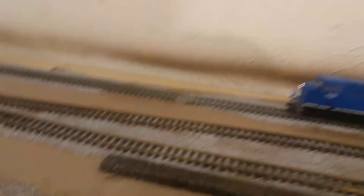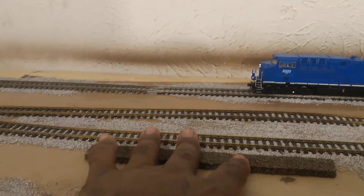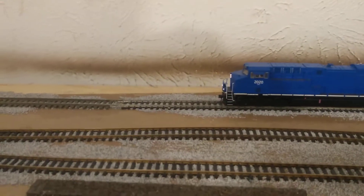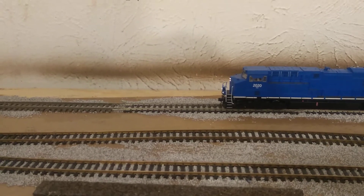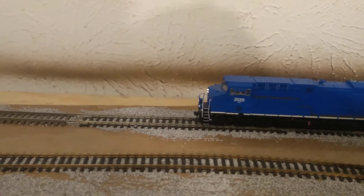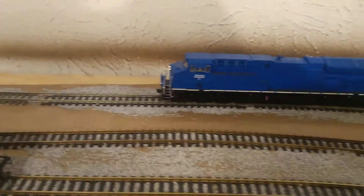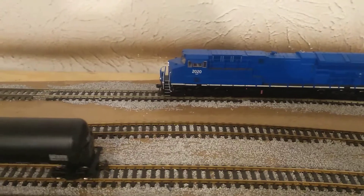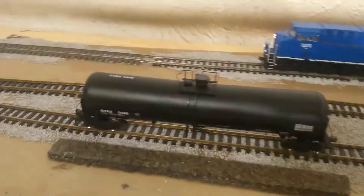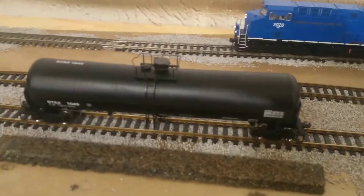So this is where the weigh station is going to be at. This cork bed represents the weigh station. How this goes is: we'll take a train of cars coming from the plant, set them on the weigh-on, and I will do this for every tank car that comes from the plant.